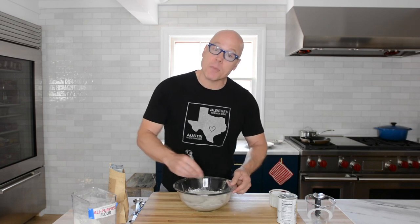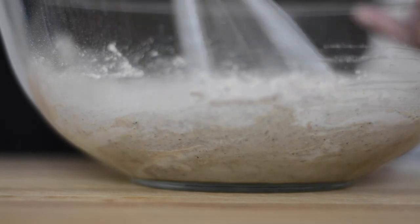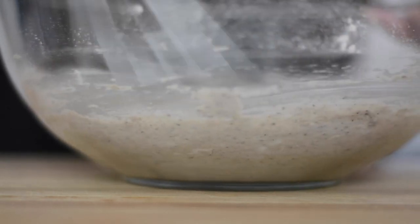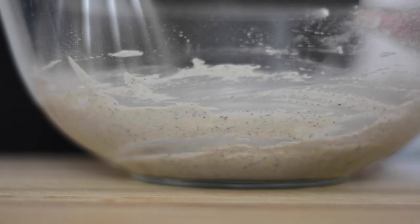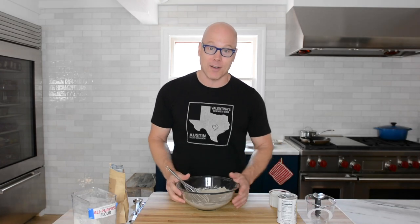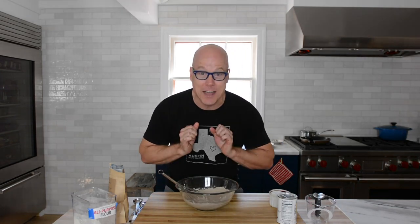We're going to let it sit for about five minutes. What happens during those five minutes is that the buckwheat and AP flour are going to swell, giving it a really lovely texture. Now it looks a little thick, but the cool part comes after the five minutes when we add just a quarter cup of boiling water.